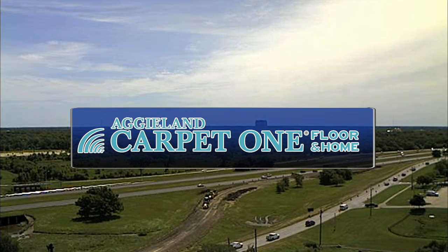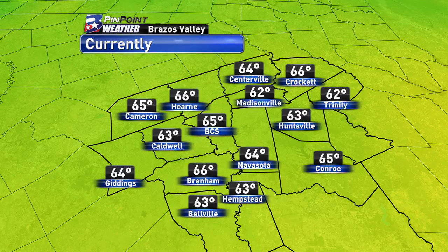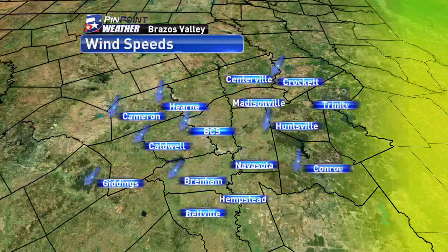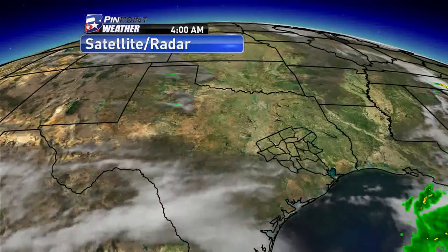Good Monday afternoon and thanks for logging on to your Aggieland Carpet One forecast. I'm meteorologist Natalie Ferrari and we're already setting up for an absolutely gorgeous day outside. Not only are conditions drier, but they're also a whole lot cooler than they were this time yesterday. We are actually already making our way into the 60s, after waking up in the 50s early this morning. You can thank these guys — those winds coming in out of the north, anywhere from about 5 to 15 miles per hour, picking up a little more sustained wind speed down through Belleville at 18 miles per hour this noon hour.